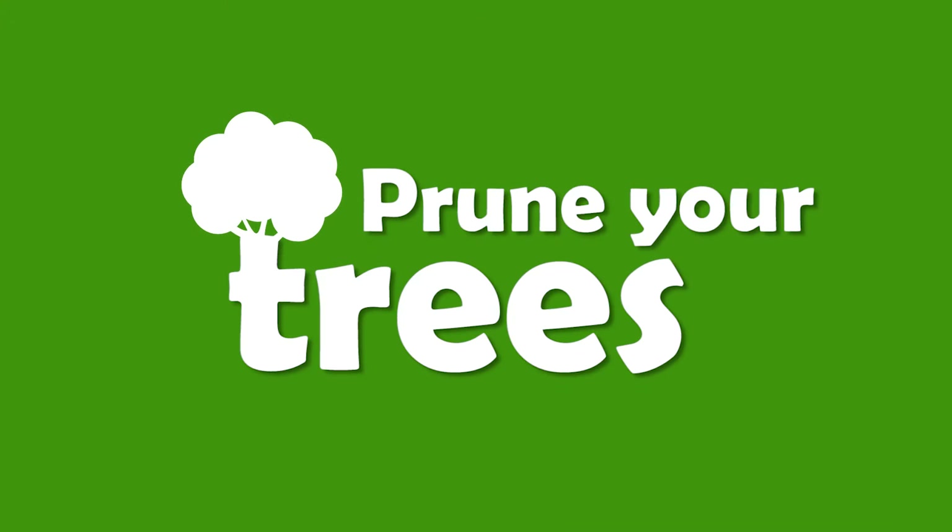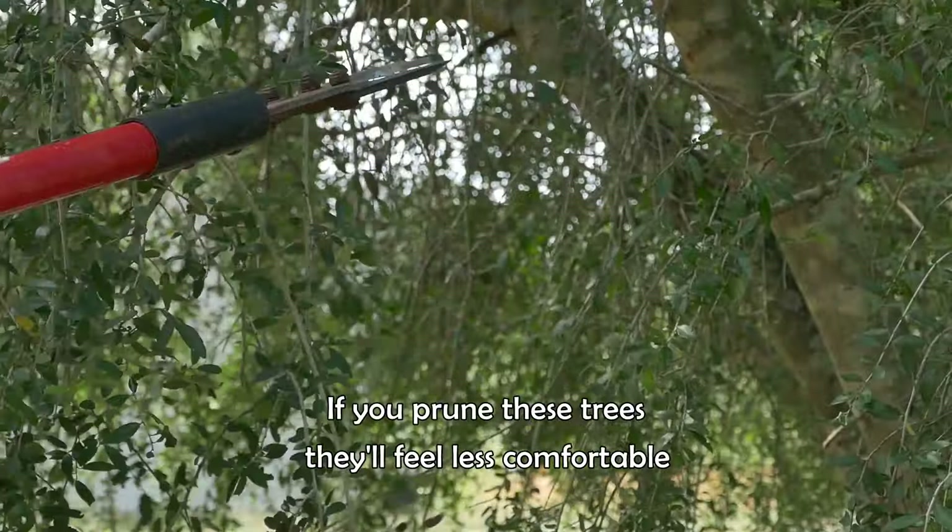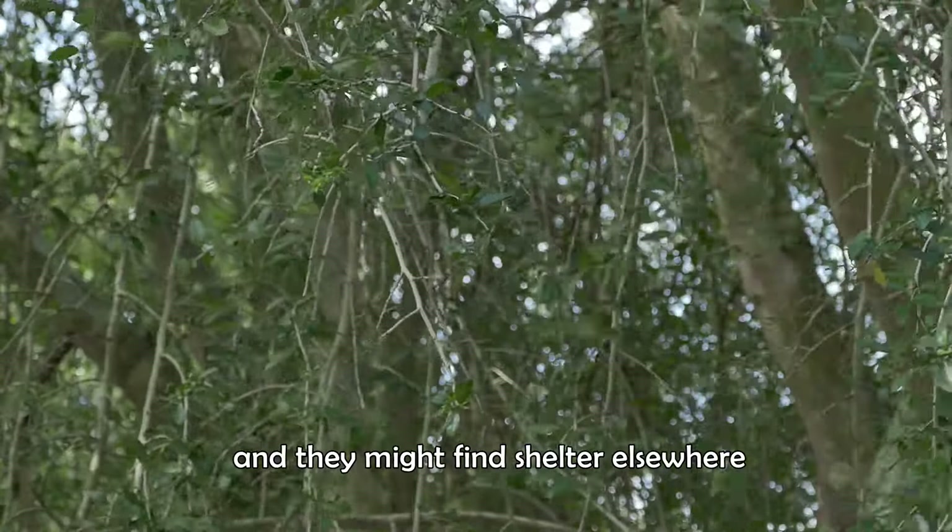Prune your trees. Large flocks of starlings prefer dense trees to roost in. If you prune these trees, they'll feel less comfortable and they might find shelter elsewhere.